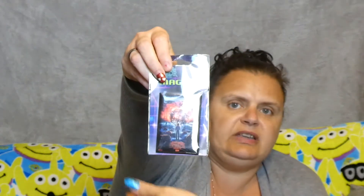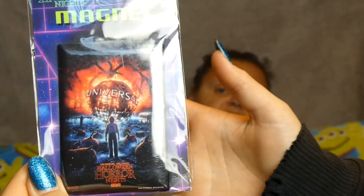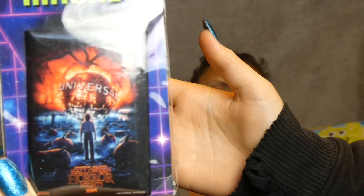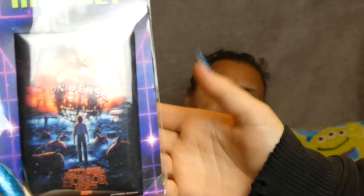There's a magnet from Halloween Horror Nights - we're finding little baggies everywhere so everything's all mixed up. It basically looks like the pen version but it's a magnet instead.